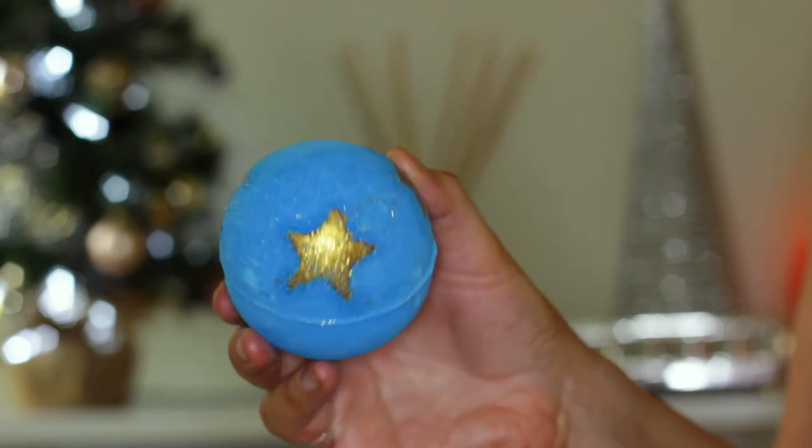The other bath bomb in the Night Before Christmas set is Shoot for the Stars. It's a beautiful bright blue with gold stars on it — it's going to make the most beautiful blue coloured bath. It says: be guided home by starlight with this enchanting toffee bomb. As soon as I read the word toffee I was like, oh my God, I need it — put it in my basket. This smells absolutely divine, like sweet toffee honeycomb. You need to go and smell this. It is amazing.